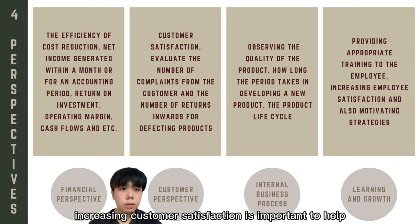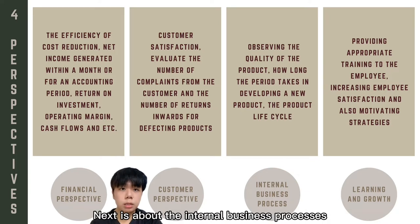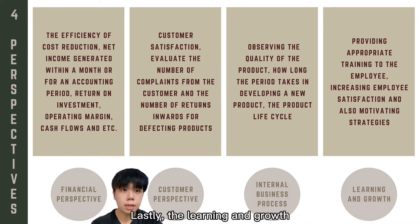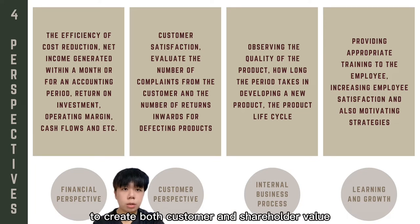The second is the customer perspective. Increasing customer satisfaction is important to help an organisation sustain itself in the competitive market. Next is internal business processes, where the key focus is on the efficiency of the production line. Lastly, learning and growth is generally related to the capability of the organisation to create both customer and shareholder value.